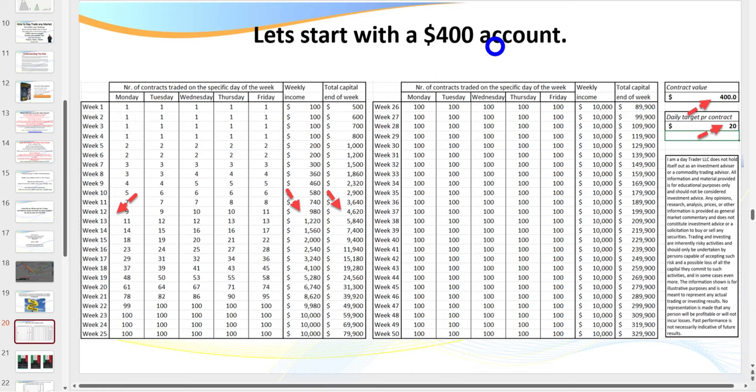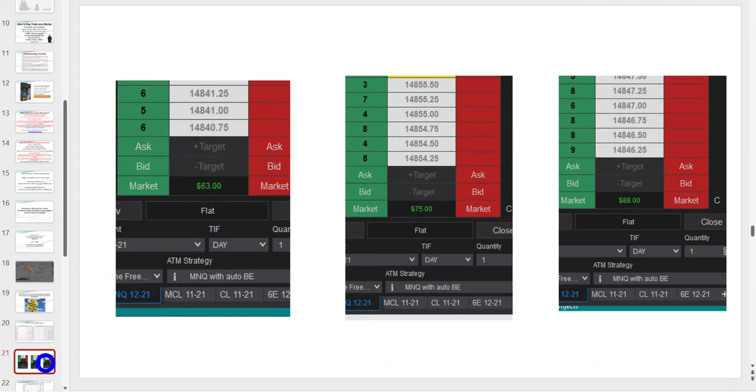As they say, there are old traders and there are bold traders, but there are no old bold traders. As you build your account you tend to become more conservative — that's really the way to go. But if you don't have $4,000, you can start here with $400 and just a $20 daily target. The micro is 10% of a big contract — instead of $5 a tick, it's 50 cents a tick.